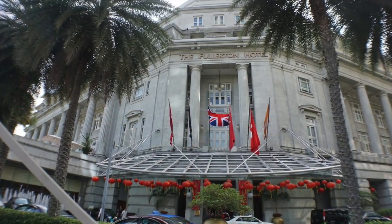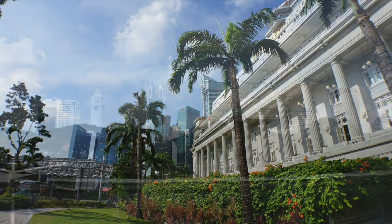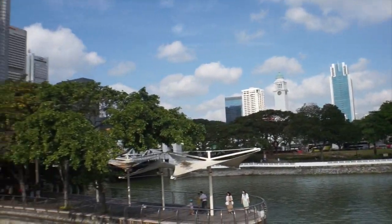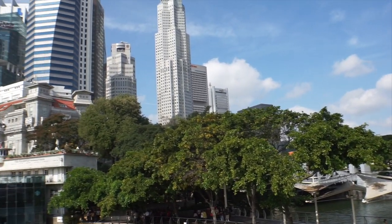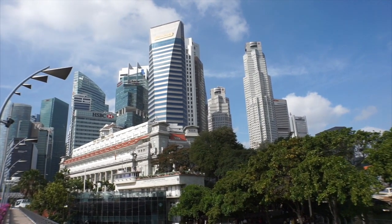This is the Fullerton Hotel. The Fullerton Hotel is sort of the last iconic old British hotel — beautiful, beautiful setup — but it's being encroached upon by lots of big tall buildings everywhere in Singapore.